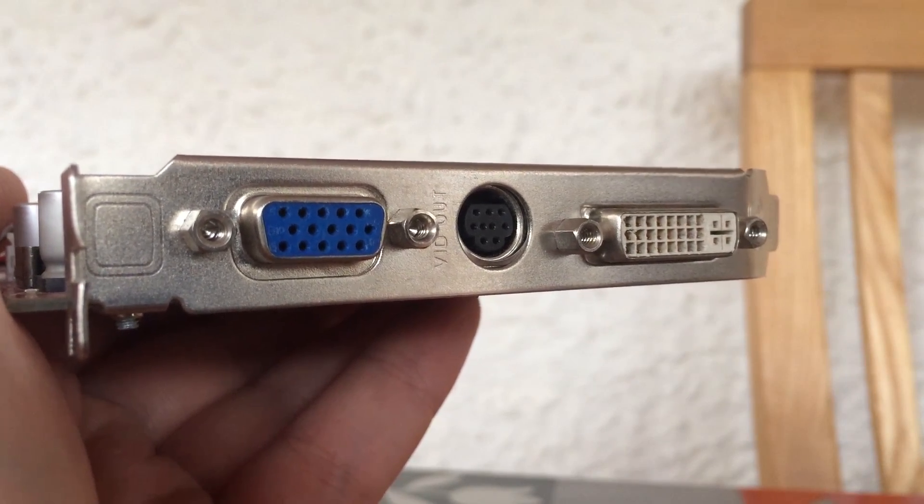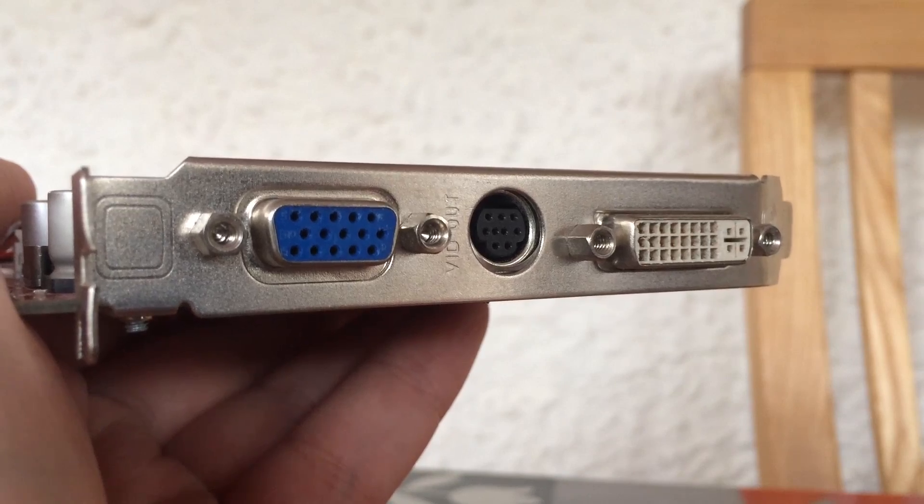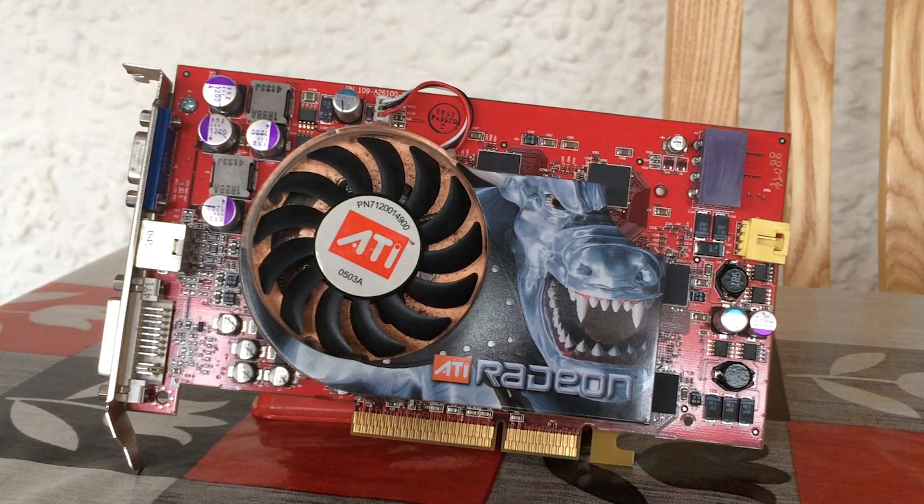Around the GPU you'll notice a VGA, Video Out, and DVI connector, as well as a small but cool-looking heatsink fan system that actually runs quite loud.